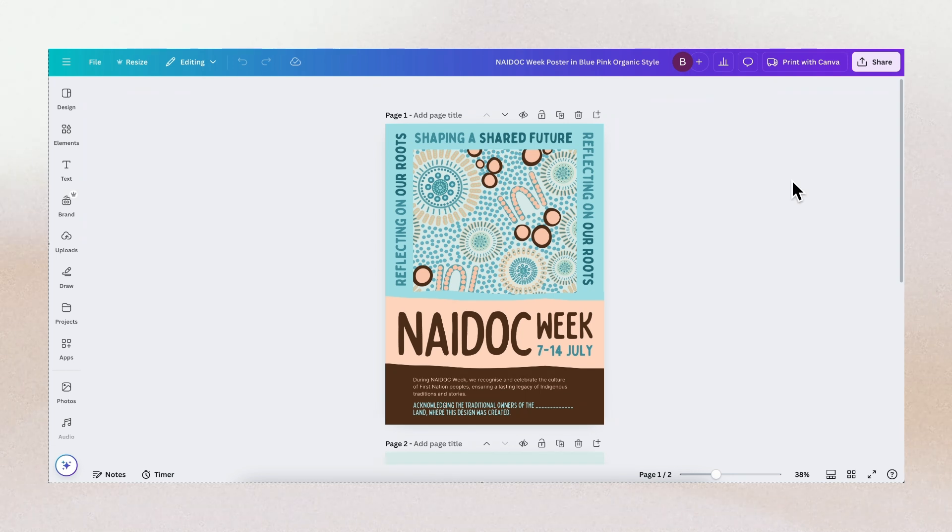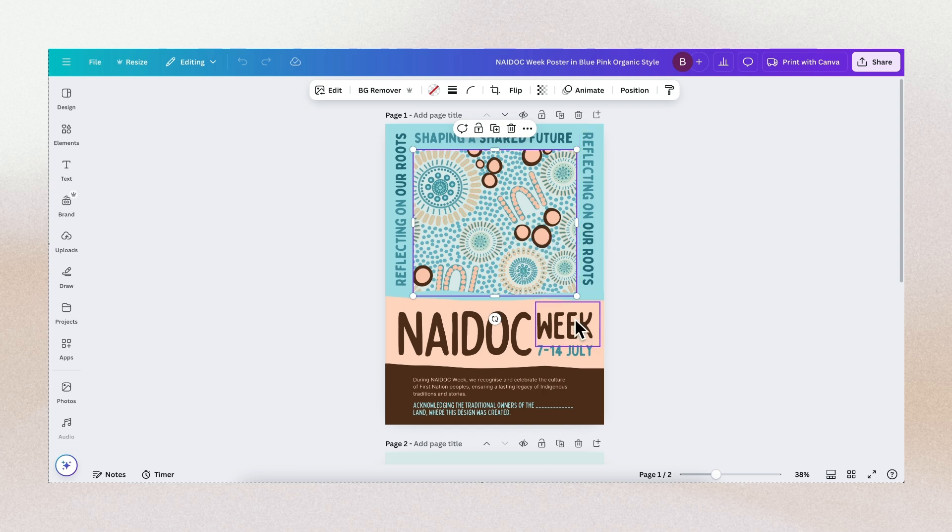Another example: what do you think is the focal point of this design? Yes, that's correct — it's 'NAIDOC Week.' You can create a focal point by making the text or image larger. Another notable thing about this design is its size and the illustration featured in it.